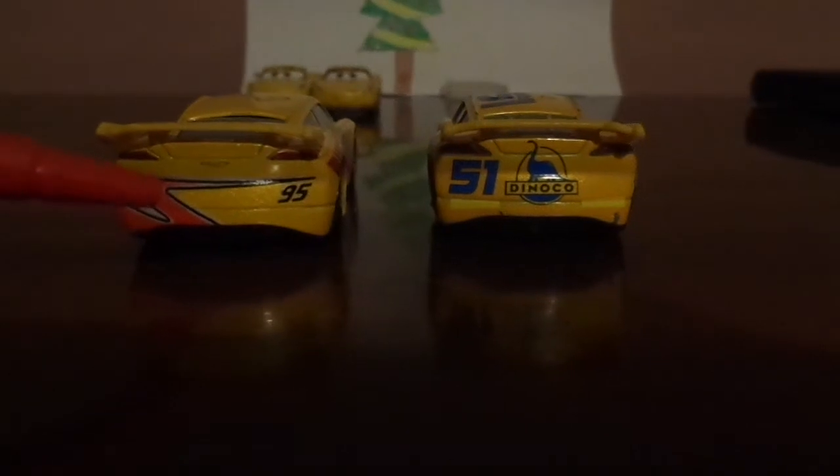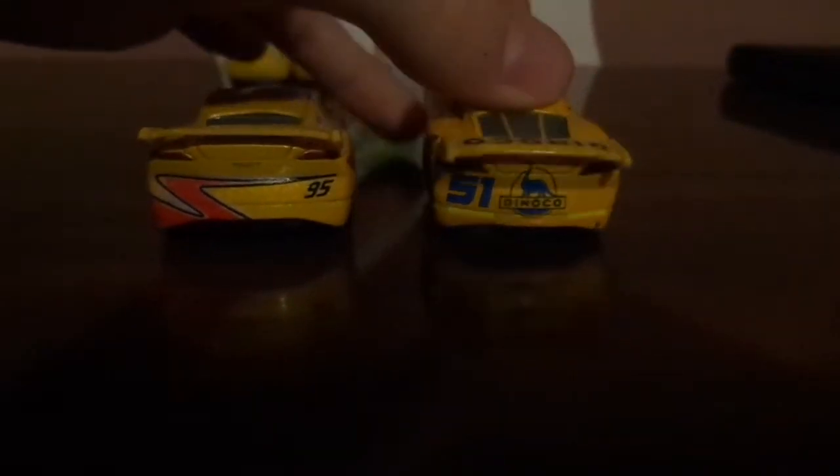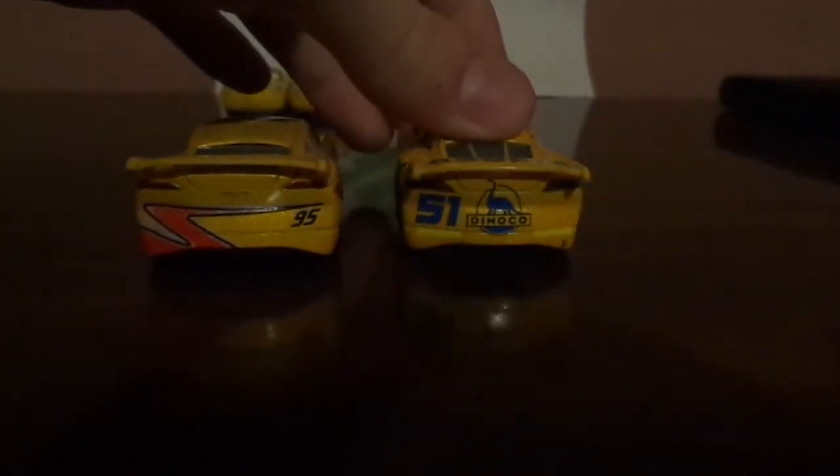On the back side, Rusty's Cruiser has the CRS logo with a racing number on the back but no rookie stripes or sponsor logo, while Dinoco Cruiser has a sponsor logo on the back, a racing number, and does have rookie stripes. On the spoiler, Rusty's has no sponsor logo, while Dinoco Cruiser has a sponsor logo.